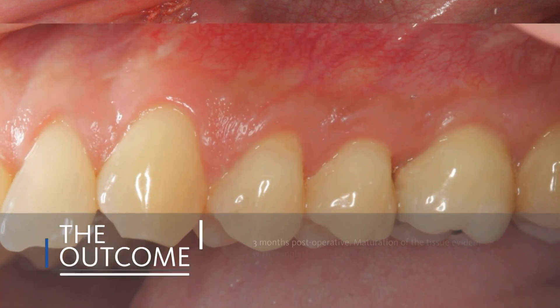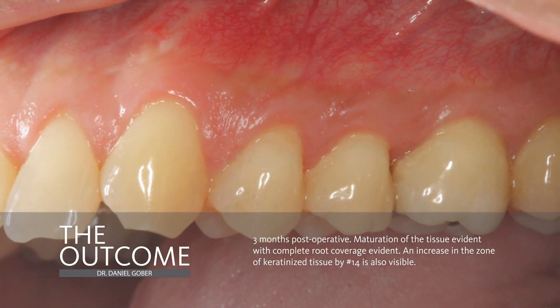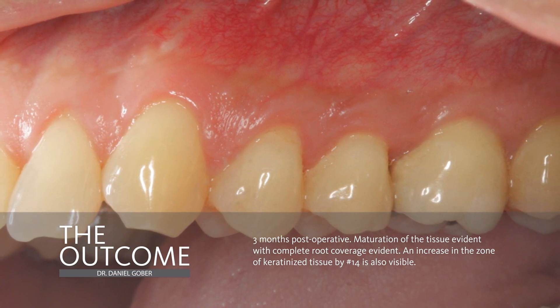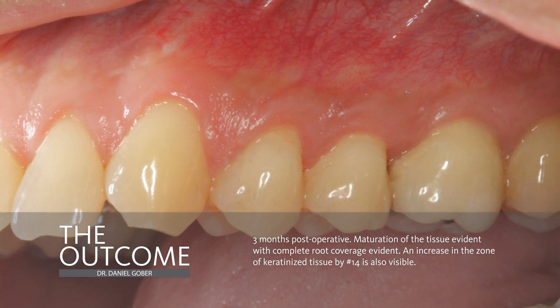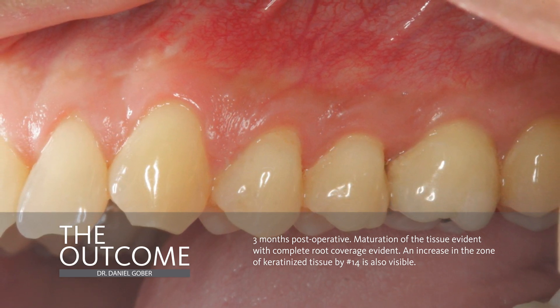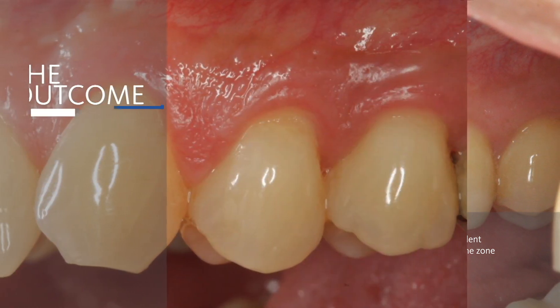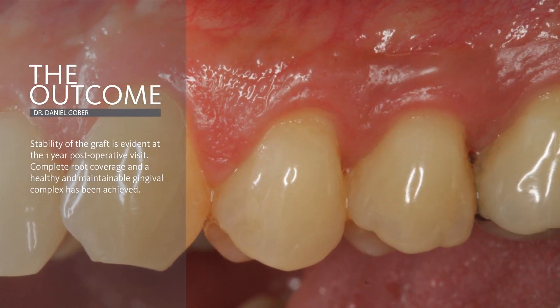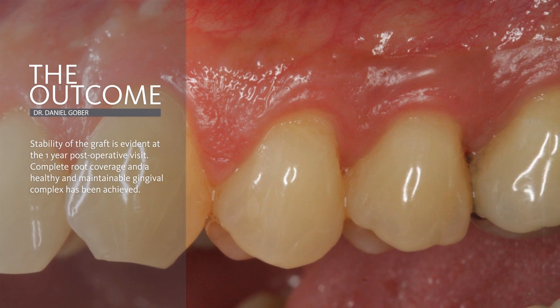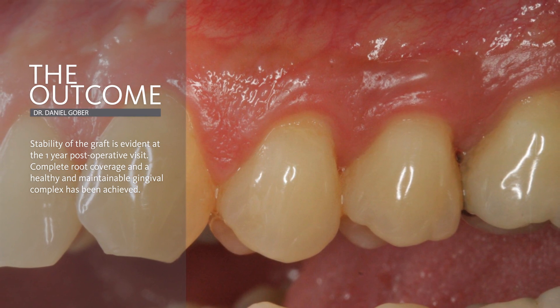Let's talk about the outcome of this case. At three-month post-op, you can really see the evidence of root coverage that has been achieved, and you can see how the tissue looks nice and healthy and mature. At the one-year post-op, we were able to achieve complete root coverage and an increase in the zone of keratinized tissue. Most importantly, we have achieved a dentogingival complex that is amenable to long-term health and stability.